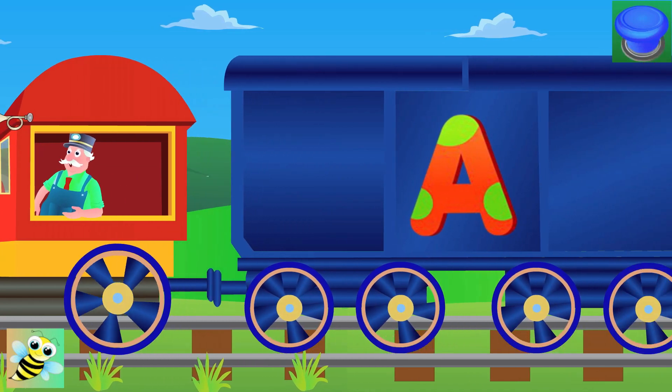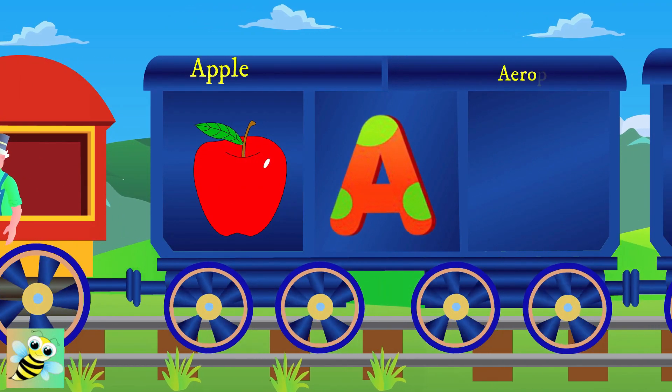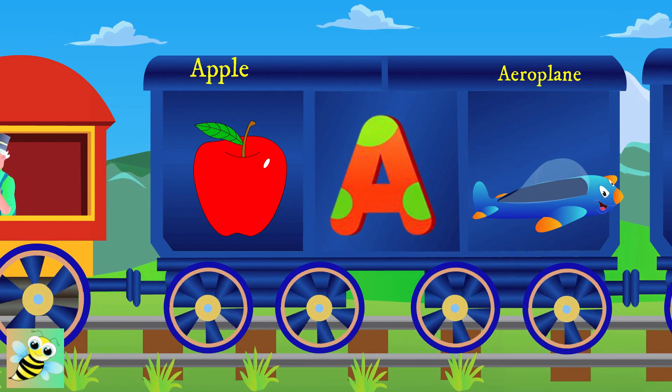A. A is for apple, and the apple is red. A for airplane, and the airplane flies.